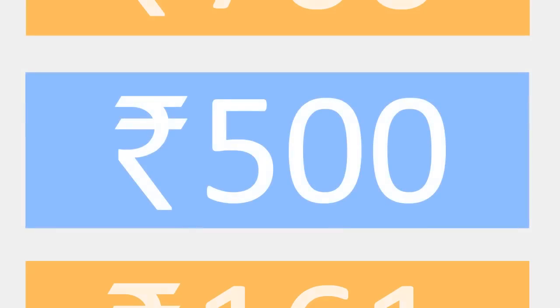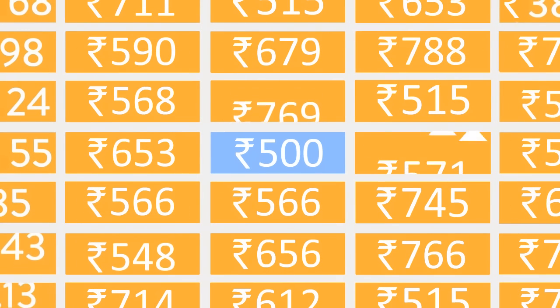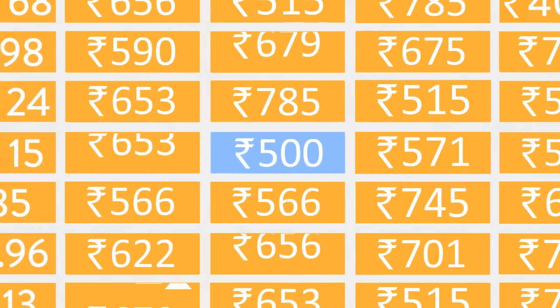Competitive pricing is critical for success on Amazon. But how do you keep your prices fresh? Automate pricing is a fast, convenient way to make price updates.